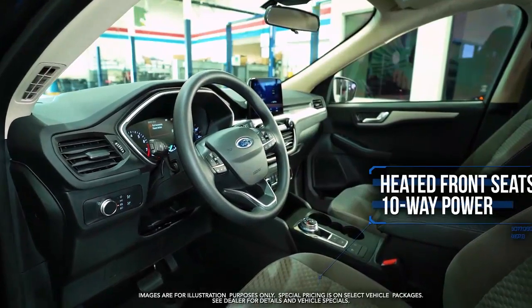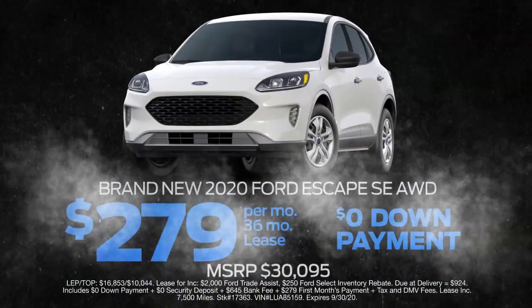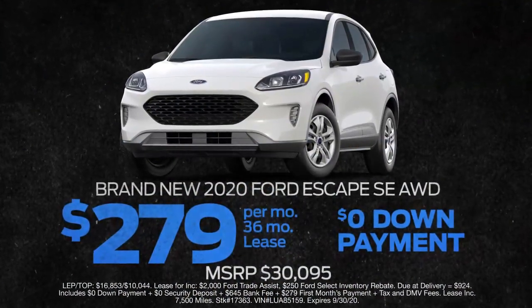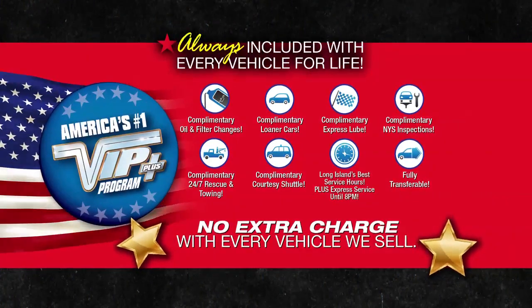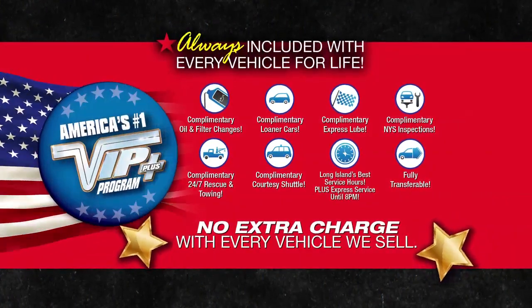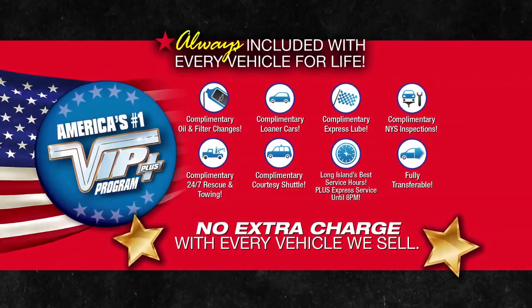10-way power slide rear seats and more — lease at the exclusive VIP price. Levittown Ford is the only place where every vehicle comes with America's number one VIP Plus program. At Levittown Ford, we will satisfy you.